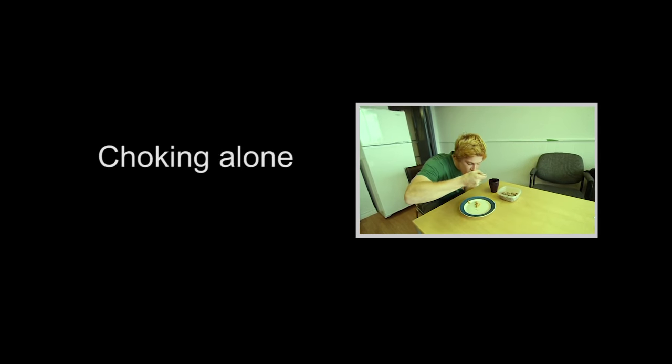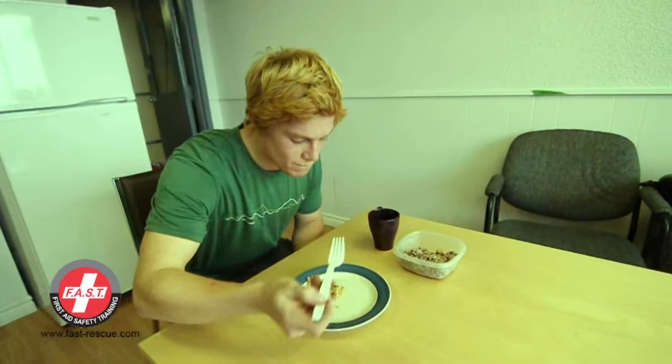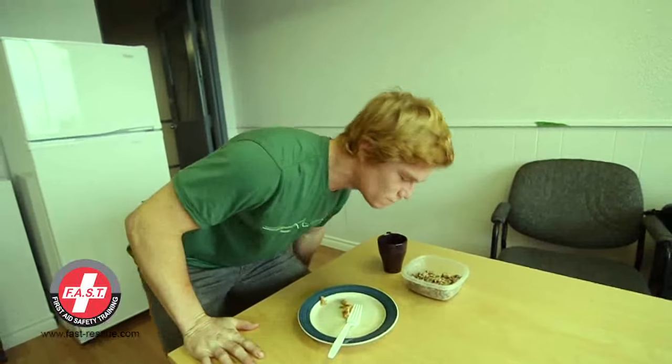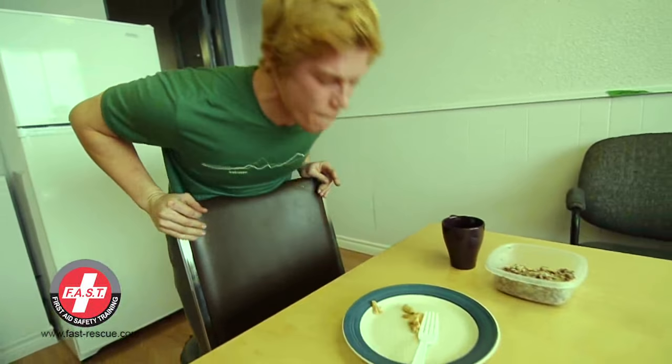The following video will show you how to dislodge an object if you are alone and choking. Use a solid stationary object like a chair or a table edge to administer abdominal thrust on yourself.